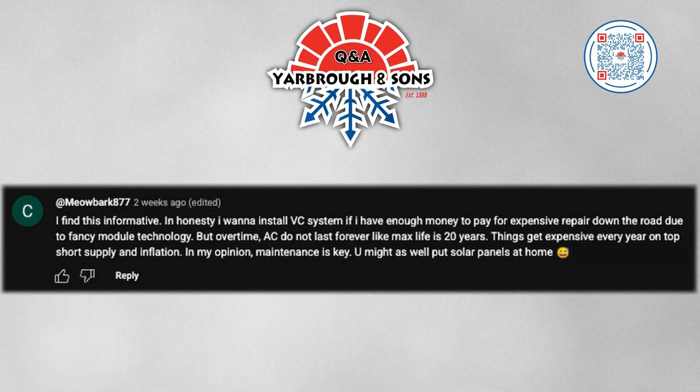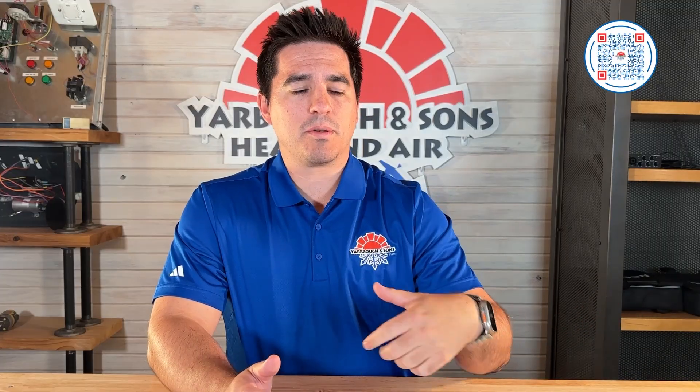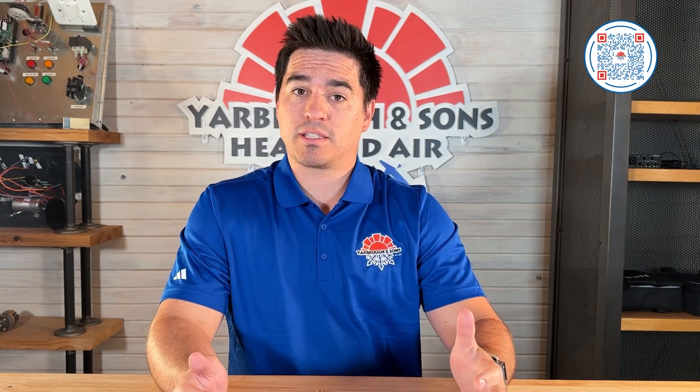This next comment is from Meowbark. They say they want to install a variable capacity system if they have enough money to pay for an expensive repair down the road due to fancy module technology. AC units do not last forever — max life is about 20 years — and things get expensive every year on top of short supply and inflation. In their opinion, maintenance is key. So the summary is Meowbark would like to buy a variable capacity system if they have enough funds. A variable capacity system has fancier technology, has control boards, and there's more to them than just a single stage system, so there can be costly repairs down the road.